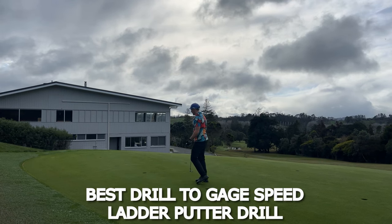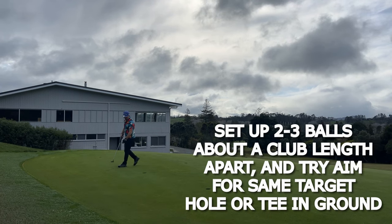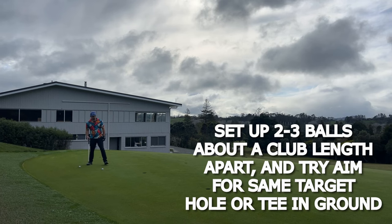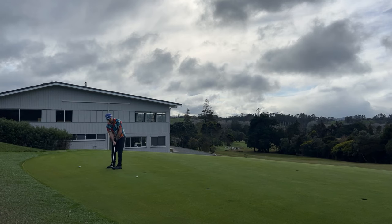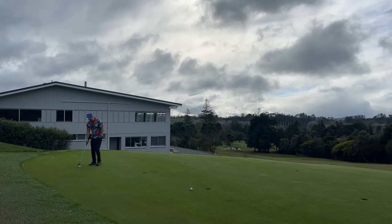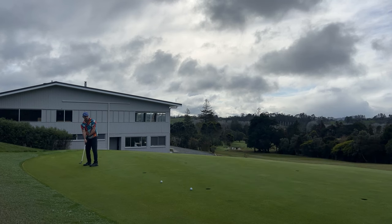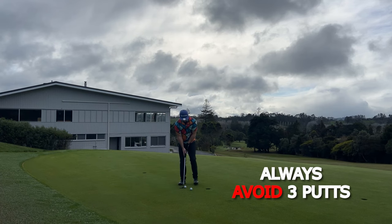The drill I like to do is a little ladder drill: get two to three balls, choose a hole or even just a line, put them about a metre apart, and then putt one and then putt the next one. You get the pace from the first putt and then take that information to hopefully get the next one close.